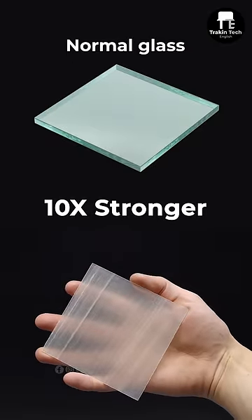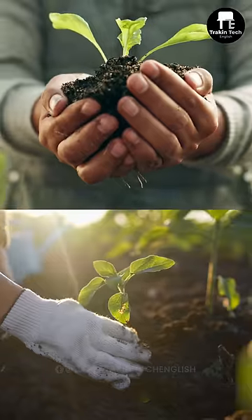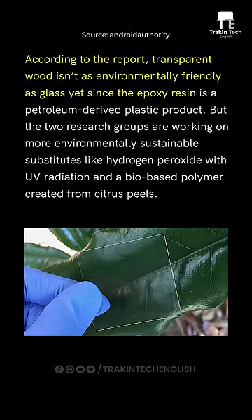If wood can be converted into your smartphone display, it's going to be game-changing — primarily because it's going to be three times more powerful than plexiglass and ten times more powerful than normal glass. But there is definitely a problem, and that's sustainability.